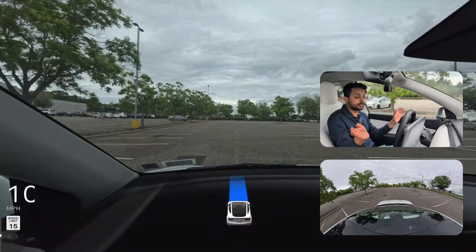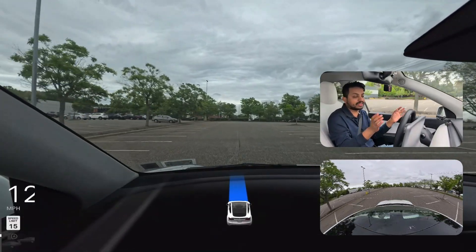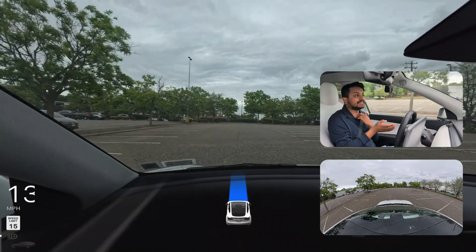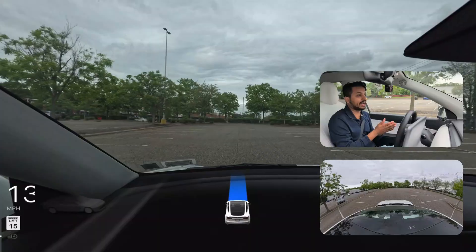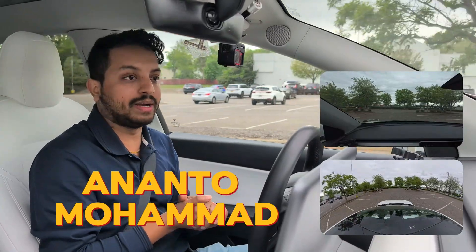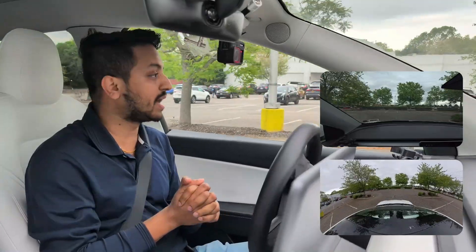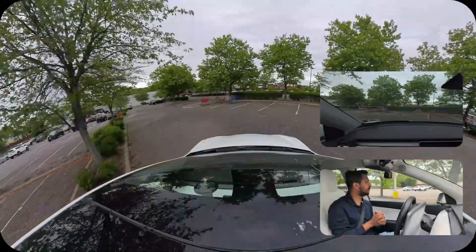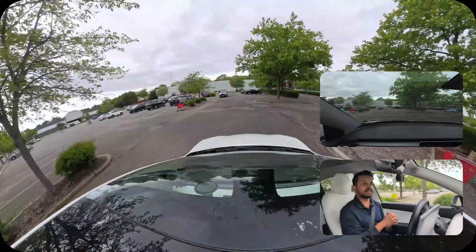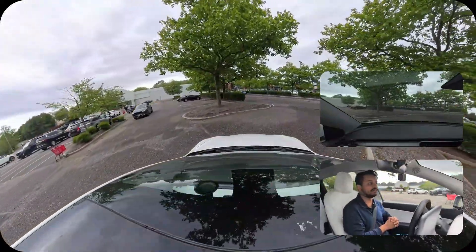It takes its time to look left and right. Even though it knows there's nothing in this parking lot — it's kind of empty — the car goes a little slow and definitely takes time. Now it's proceeding. If you're not familiar with me, my name is Ananto Mohammed and I love to film Tesla Full Self-Driving videos in New York. We are moving and gonna make a right turn.